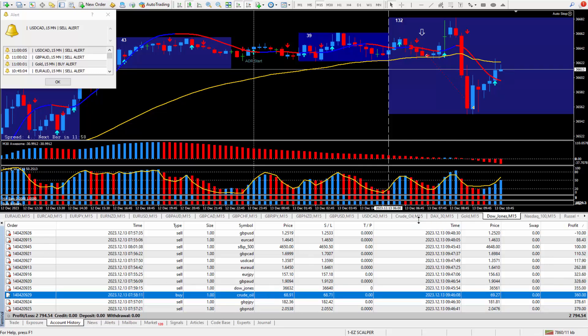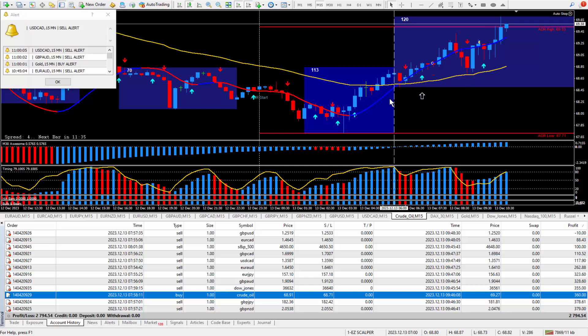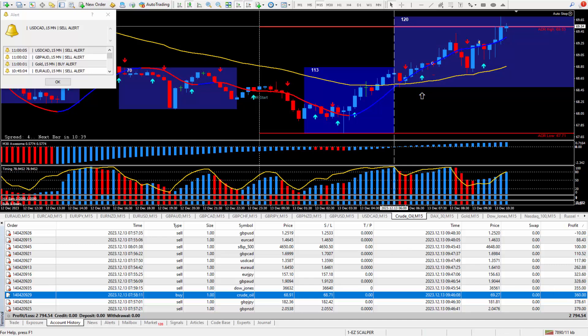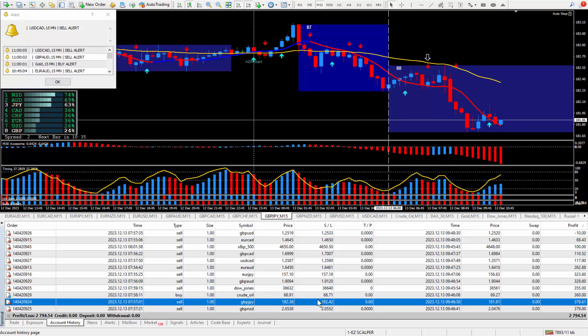Moving along to crude oil — this one pays $10 per tick, so it's easy to calculate. Looking at the money it should be 36 ticks. This is the only one I bought: there's the arrow from the daily trade plan, arrow from the Super Signal, and the scalper was blue — easy decision to make. Took the trade and there it is — 36 ticks that paid out $360.